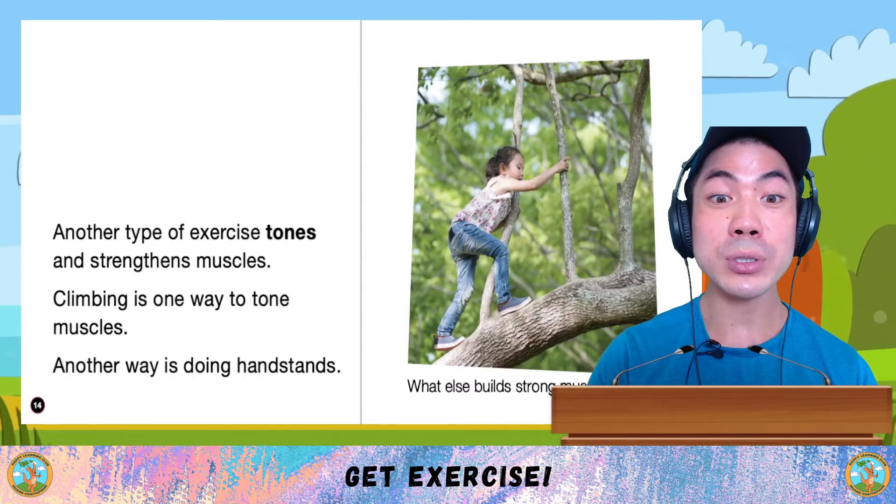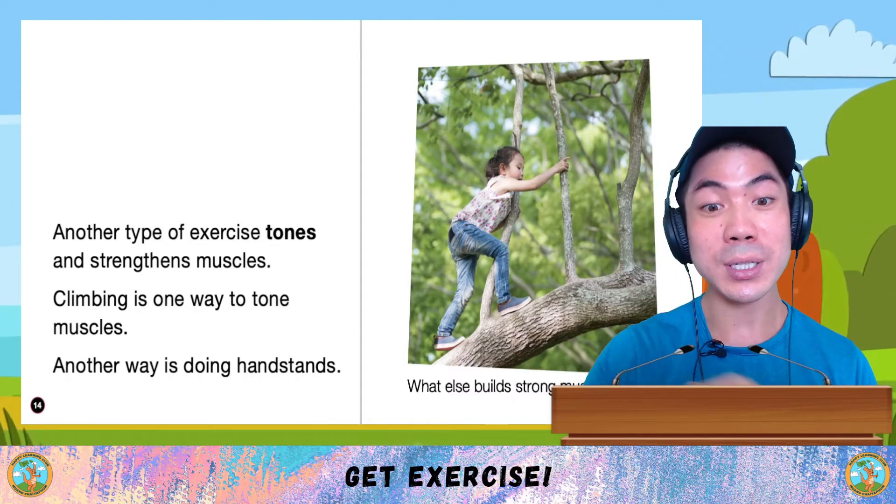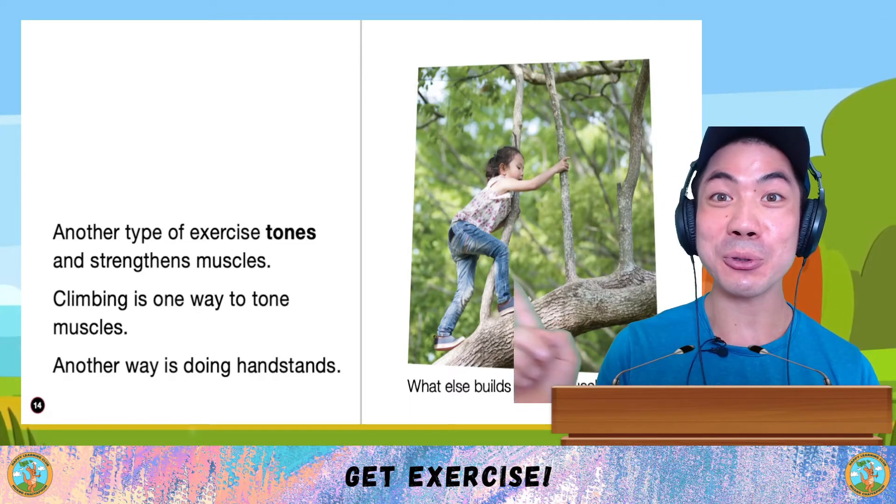Another type of exercise tones and strengthens muscles. Climbing is one way to tone muscles. Another way is doing handstands. What do you like to do to build your muscles?